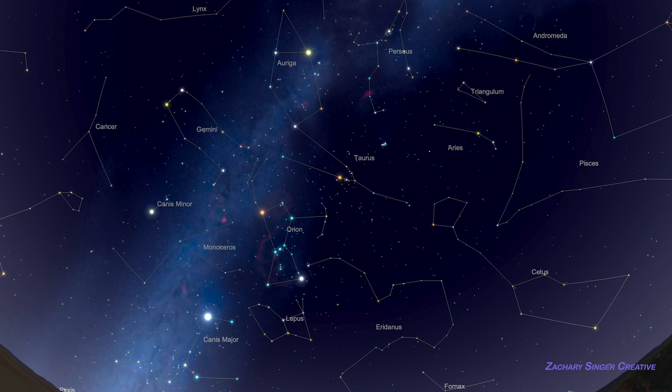Before we go, let's take a quick peek at the constellations to the east of Orion. If we go back to Orion's belt and look in the opposite direction from Taurus, we'll see the brilliant star called Sirius, which happens to be the brightest star in the night sky from anywhere on Earth.